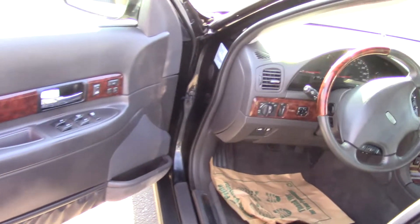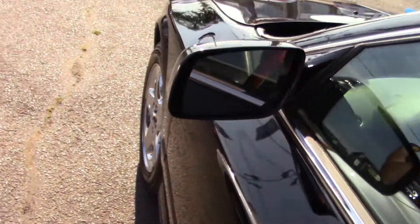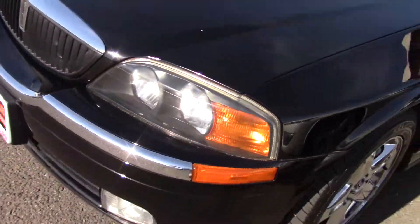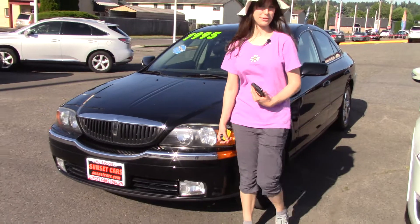It has a nice audio system as well, with a 6-disc CD player and stereo mounted controls for your audio system. It has a moonroof up top as well, and a clean Carfax history report.